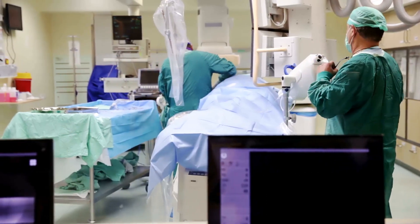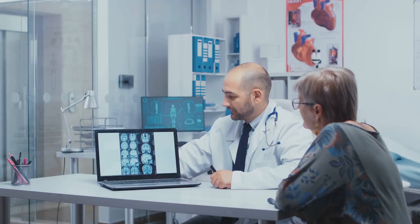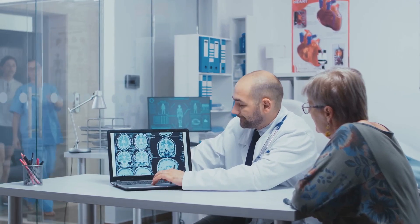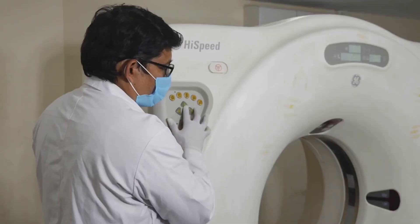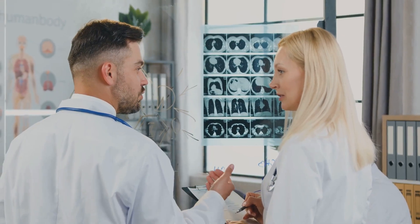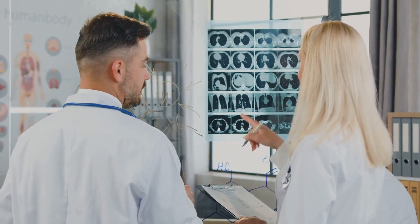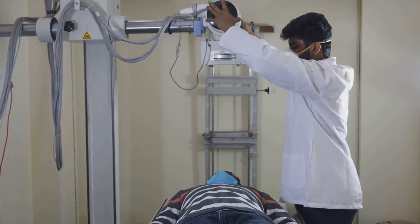The dynamic flat panel detector — 43 centimeters by 43 centimeters — offers expansive coverage and rapid 30-frames-per-second acquisition speed, capturing even the most fleeting anatomical details. Dual focused technology with 0.6 and 1.2 millimeter focus sizes ensures optimal imaging across a range of procedures, from routine exams to complex angiography.